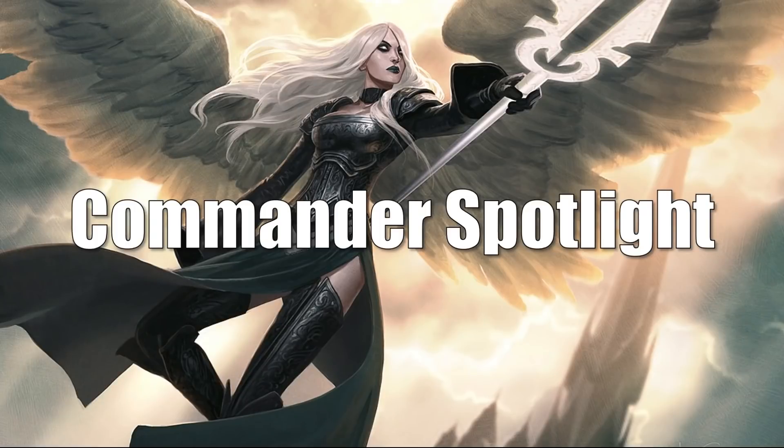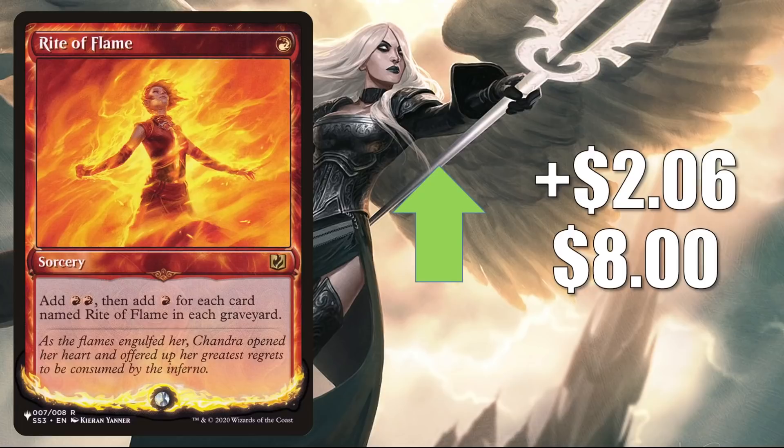That takes us to the Commander Spotlight. All the cards in this section are moving at least in part because of Commander — in a few cases there could be other strong key drivers. First, we have Rite of Flame, the copy from the list that was there only for Kaldheim. It's up $2.06 to $8, and this does get some Commander play in a variety of builds. In Legacy, it is in the Epic Storm decks.